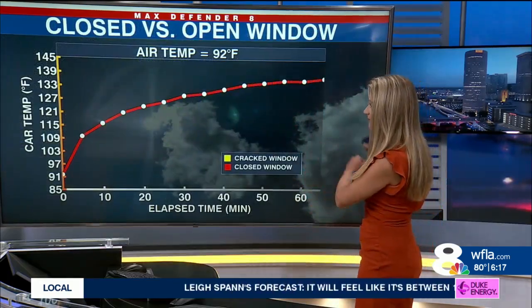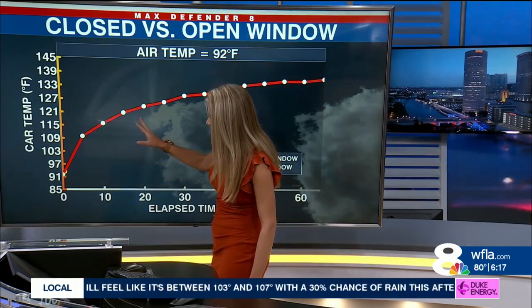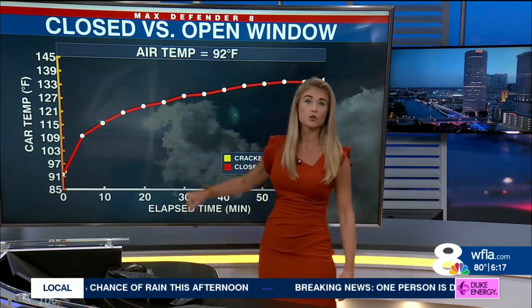As we look at the elapsed time here on a graph, you can see that the most increase in temperature really happens within the first 20 minutes.